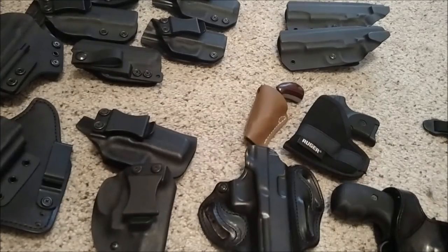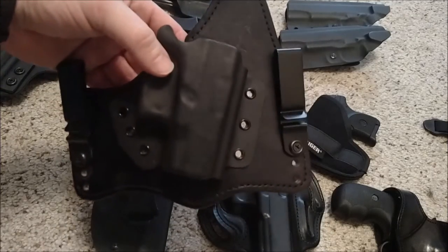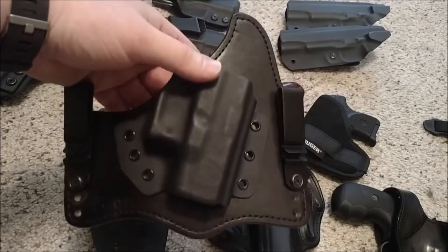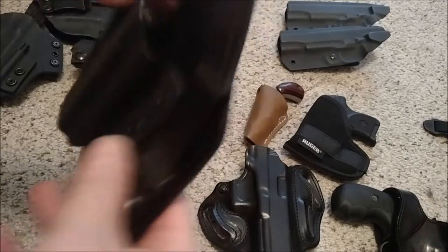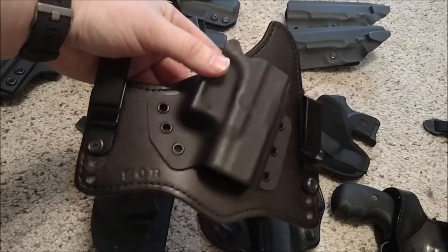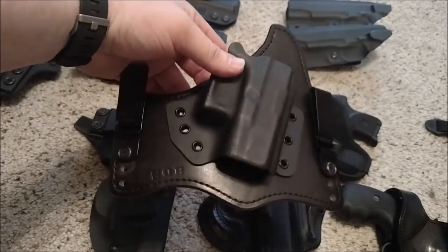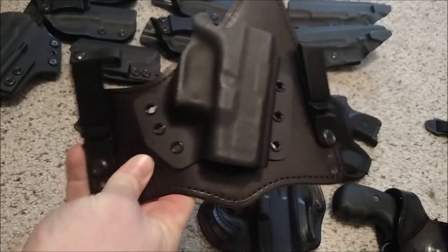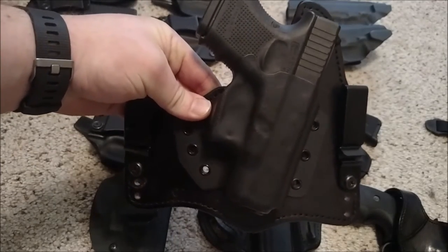One of the first nice holsters I ever bought was this hybrid holster by SOB. I don't know if he's still making holsters, but for a while he was making some really good stuff. You can see all the stitching - everything is nice and smooth. This was just a fantastic holster, and it's also like $95. I got this for my Glock 26 and carried it for a while.